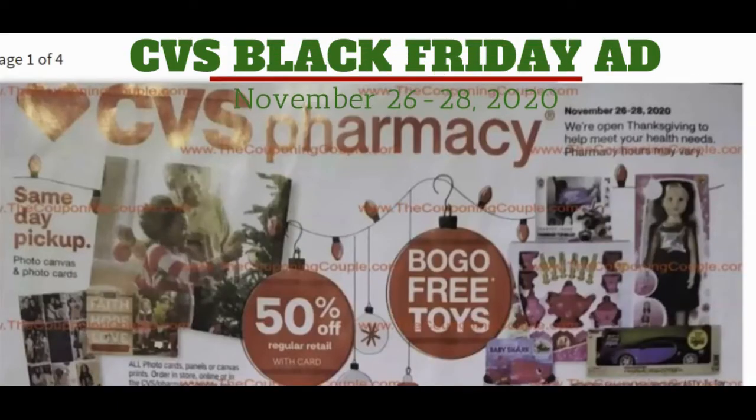Hi everybody and welcome to Shopping with Shayna. I've got the CVS Black Friday ad, which is really going to be a Thanksgiving ad for you. We've got many freebies because that's what CVS does on their Black Friday ad, and I'm super excited to show you this deal.